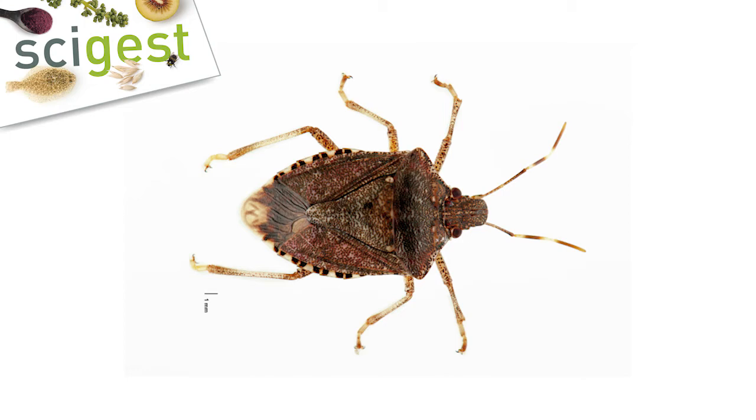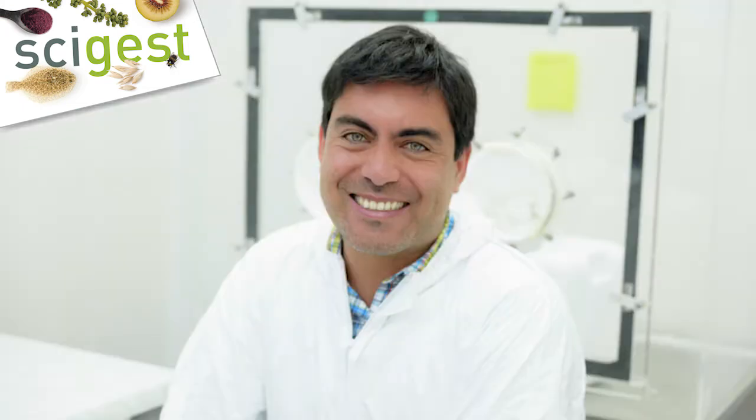The reason we don't want it here is because it threatens a lot of the crops grown here in New Zealand. We wanted to find out more about this bug and to let people know what to do if they find it. So we have an expert with us today, Dr. Gonzalo Avila. Thanks, Gonzalo, for taking the time to speak with us today.